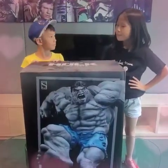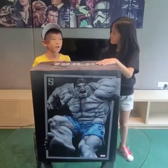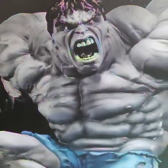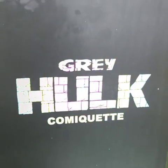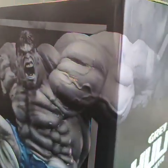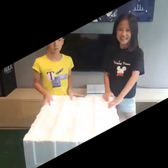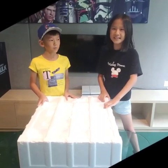Austin, can you please tell us about this box? This is the Sideshow 1/4th scale Grey Hulk. Let's check out the box art! This is a Sideshow collectible of Grey Hulk. Let's open this together!